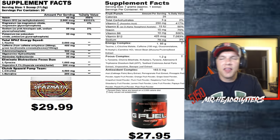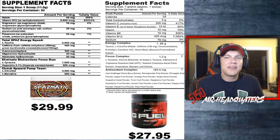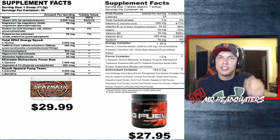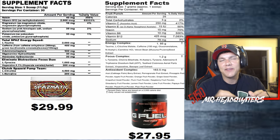First up, Spasmatic: 30 servings for $29.99. G Fuel: $27.95 for 40 servings. Now I know I said cheaper — don't get too far ahead of me, because in a minute I'm going to explain that.